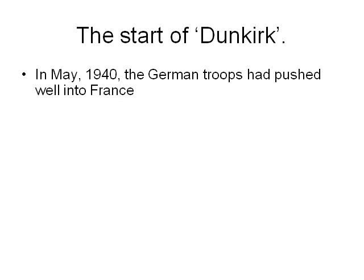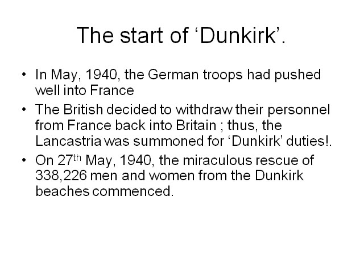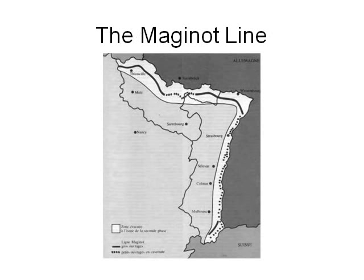In May 1940, the German troops had pushed well into France. The British decided to withdraw their personnel from France back into Britain. The Lancastria was summoned for Dunkirk duties. Dunkirk was in Belgium. On the 27th May 1940, the miraculous rescue of 338,226 men and women from the Dunkirk beaches commenced. This really was a miracle — the British had only expected to rescue about 25,000 people, so it was over 10 times the number actually rescued from the Dunkirk area.